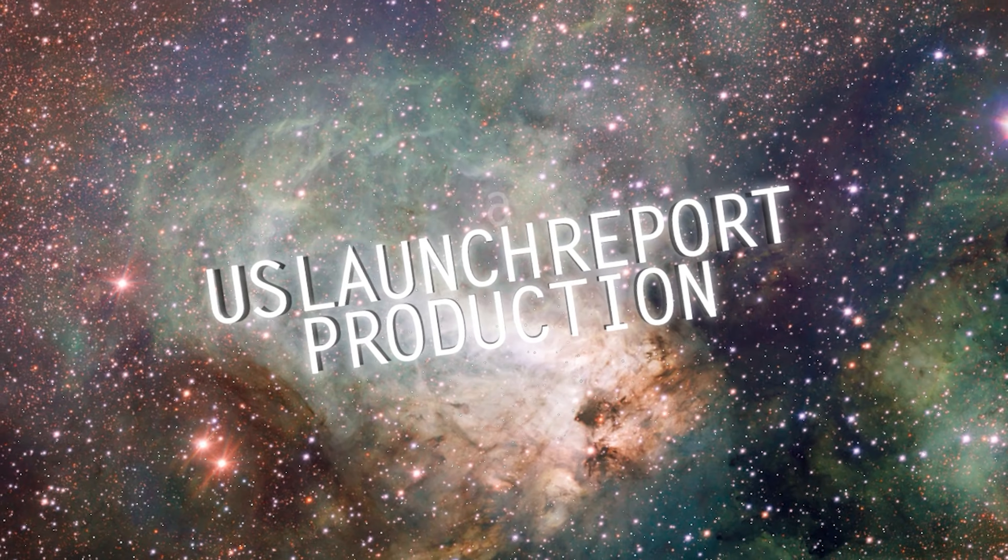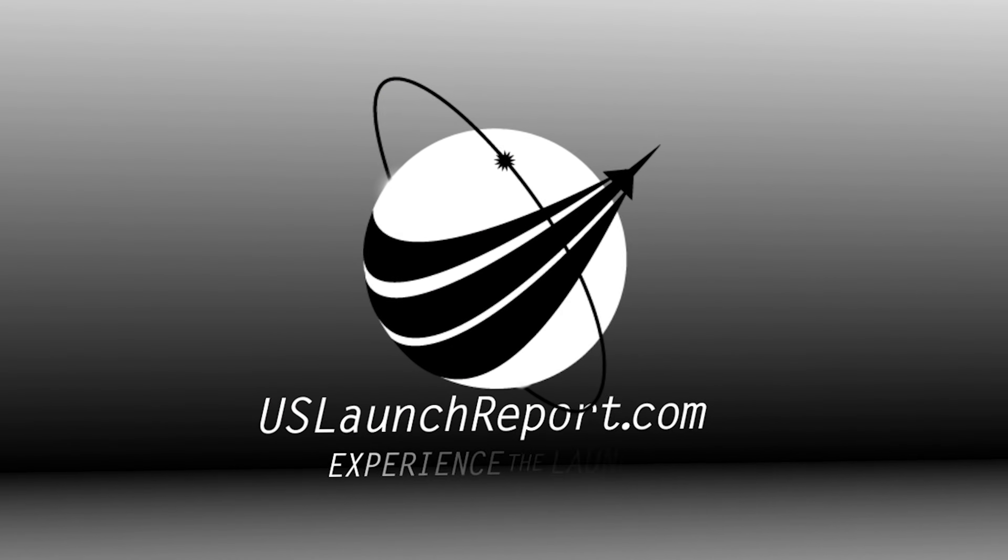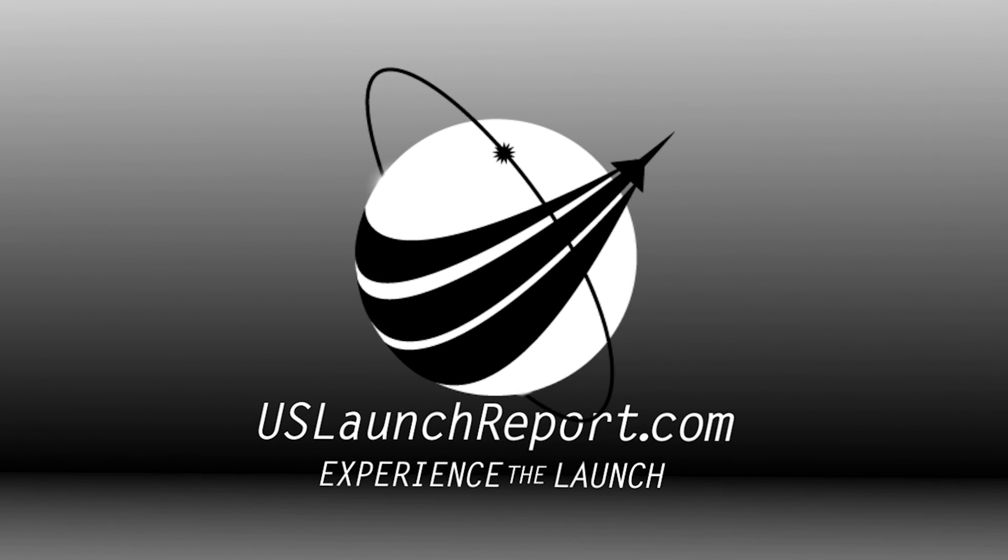This was the fourth launch and landing for this first stage, and this landing marks SpaceX's 404th recovery of a SpaceX orbital class booster.